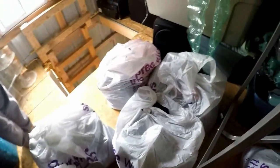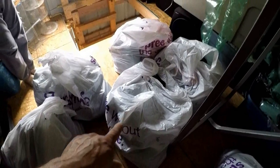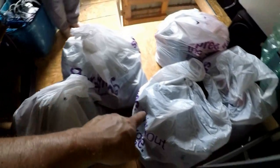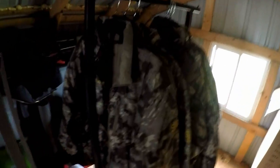We went to Gordman's - all their stores are closing - and we bought eight bags of clothes. A lot of jeans, some shorts, we'll show you when we get it all hung up. I also bought some jackets - these jackets were eight dollars a piece - and I'm hoping to sell them for profit.